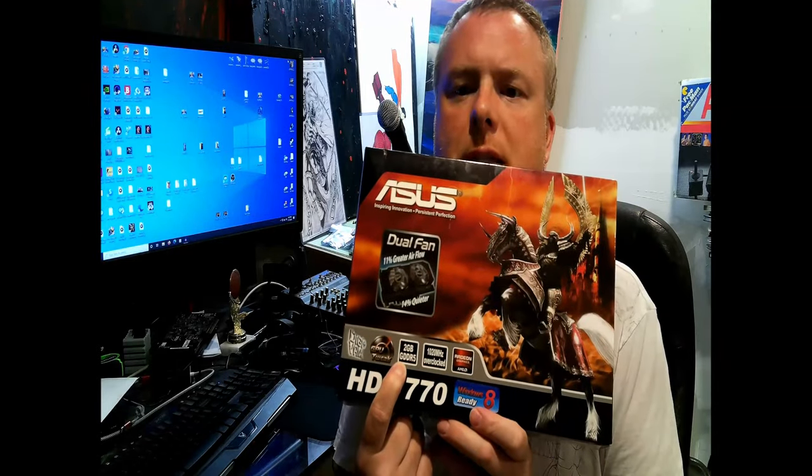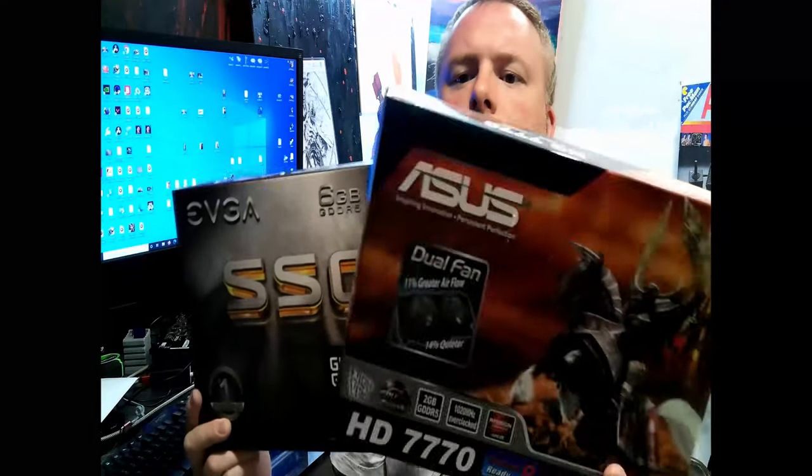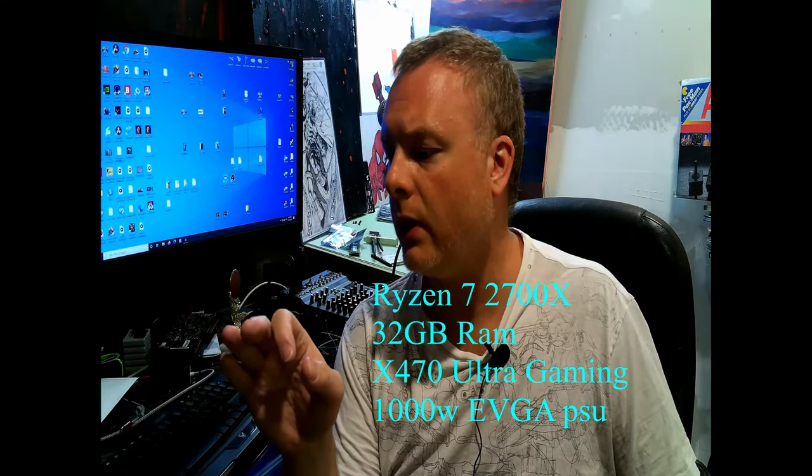The HD 770 comes with two gigabytes of GDDR5 memory. The GTX GeForce 1060 6GB has GDDR5 memory - triple the memory. One has a cool picture on the box, the other says you can do VR with it.